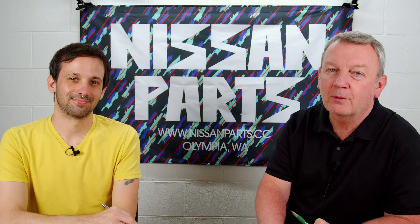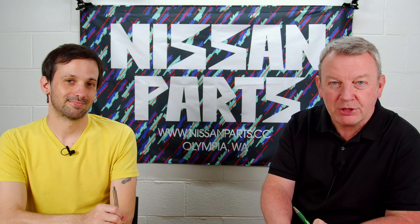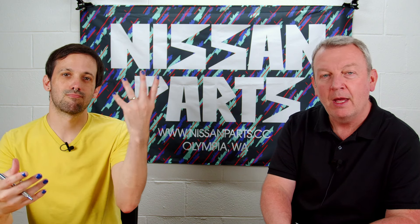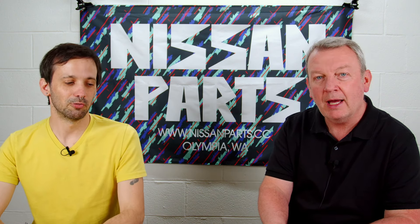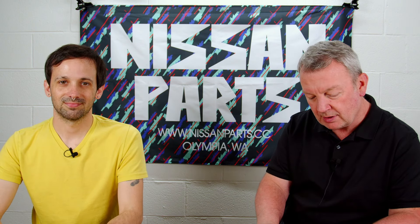Hello everybody, welcome to our post-Independence Day Friday video. We hope you had a good time, stayed safe, hopefully you're refilling on electrolytes with some water, and you didn't get maimed at the cookout.